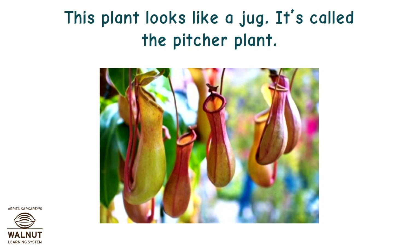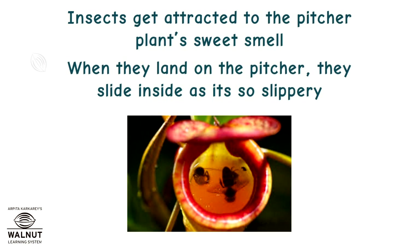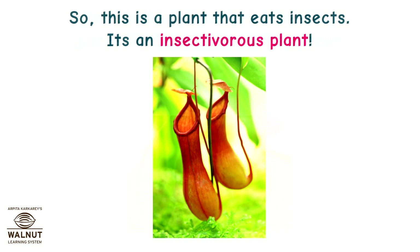This plant looks like a jug. It's called the pitcher plant. The cup looks simple and pretty — don't get fooled, it's a deadly trap. Insects get attracted to the pitcher plant's sweet smell. When they land on the pitcher, they slide inside as it's so slippery. Inside the pitcher are digestive juices that break down the insect. So, this is a plant that eats insects — it's an insectivorous plant.